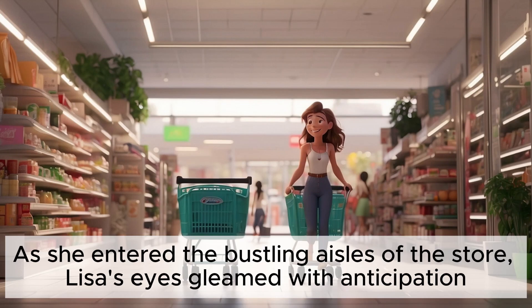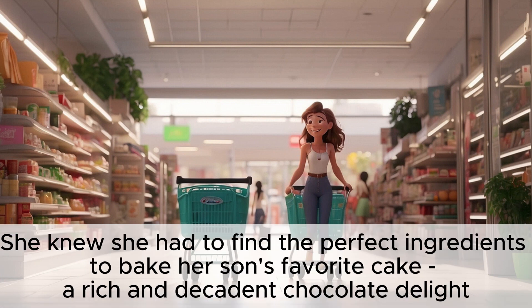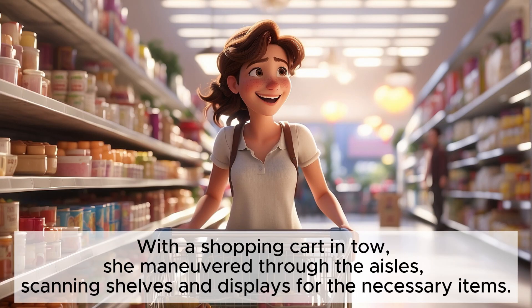As she entered the bustling aisles of the store, Lisa's eyes gleamed with anticipation. She knew she had to find the perfect ingredients to bake her son's favorite cake — a rich and decadent chocolate delight. With a shopping cart in tow, she maneuvered through the aisles, scanning shelves and displays for the necessary items.